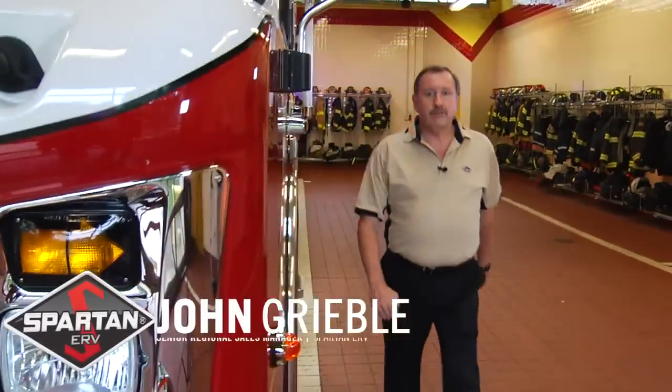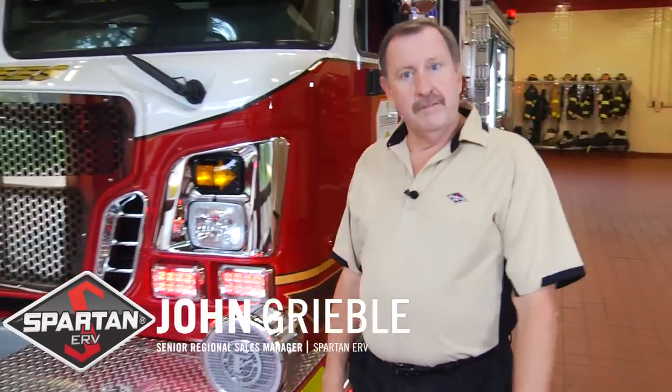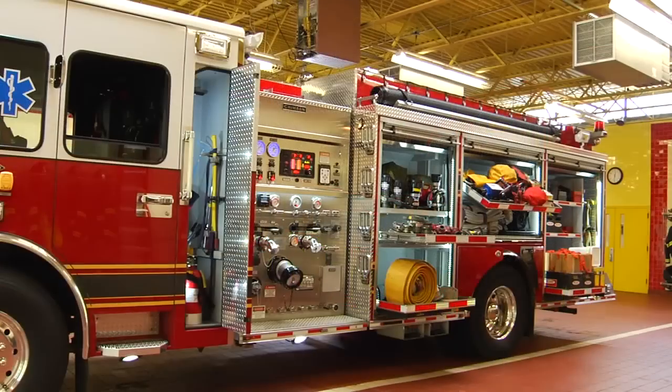Hi, I'm John Grebel, Senior Regional Sales Manager for Spartan ERV. We're at the Voorhees Fire District in Voorhees Township, New Jersey, reviewing their Rescue Engine Squad 66.